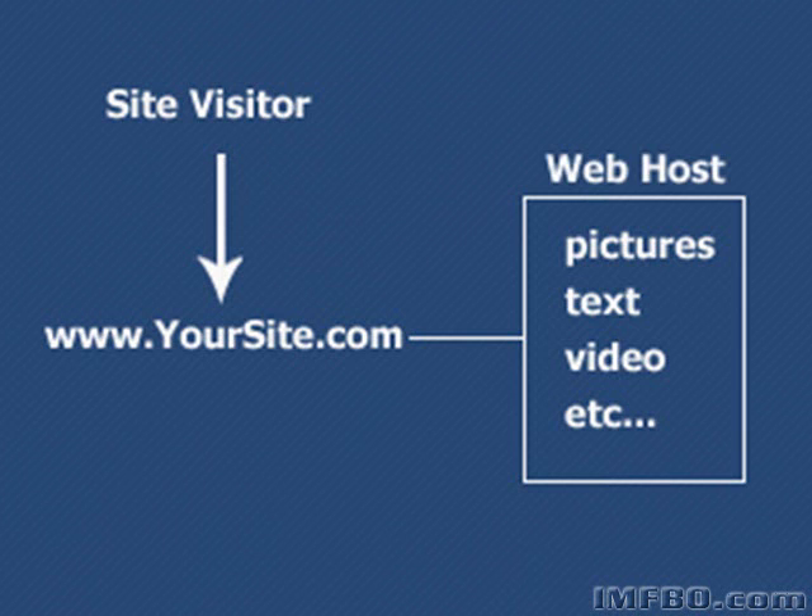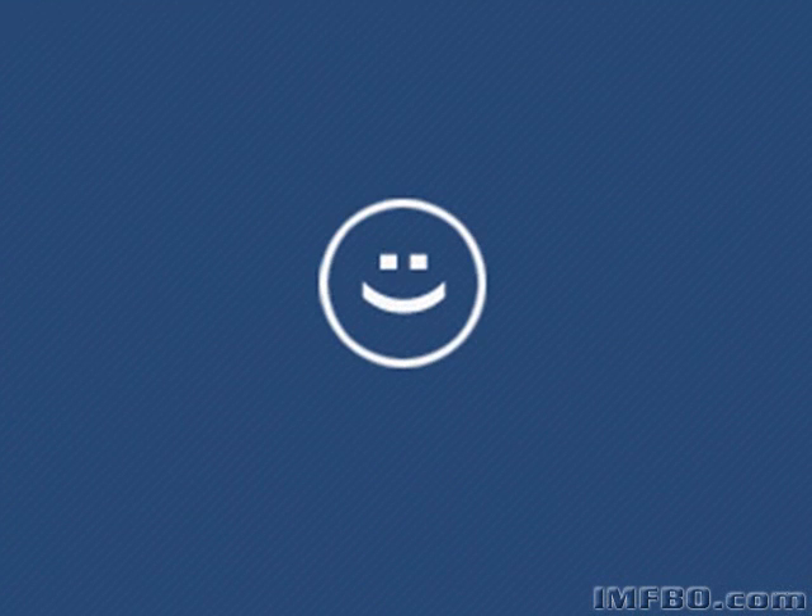Web hosts have large computers that are running 24/7 and make sure that any time someone types in your web address — even if it's 2am in the morning — all your website pictures and text and videos and everything will show up, and you'll make money and find new prospects and customers in your sleep. Very nice.